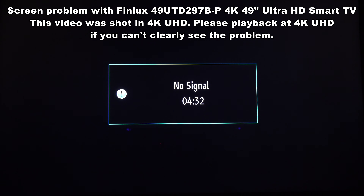Hi, this is just a quick video which I'm shooting on a camera at the television, just to show people the problem that I'm having with my Finlux TV.